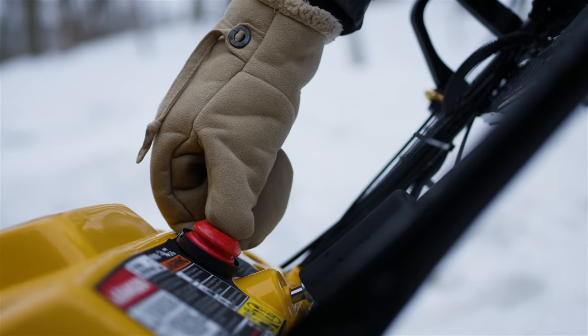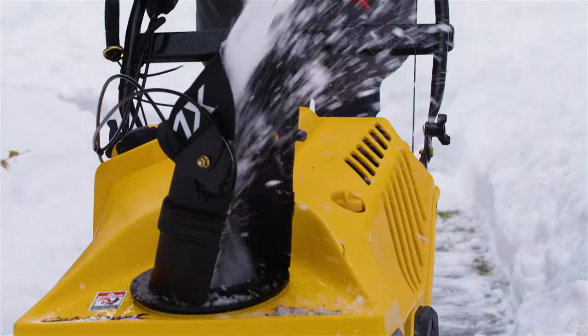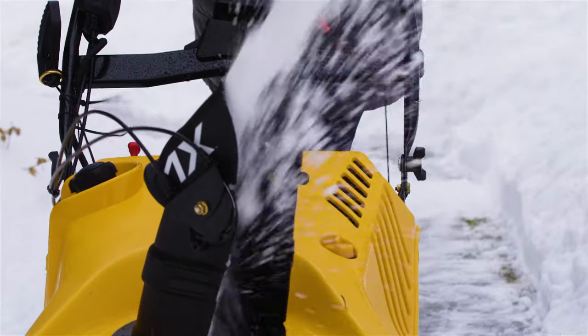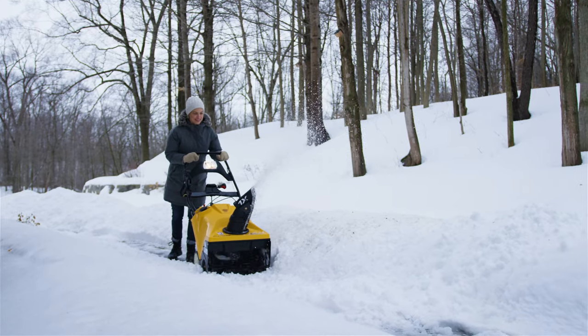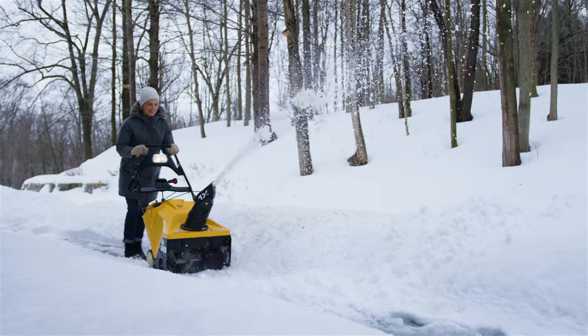For smaller driveways and sidewalks, the compact size and huge performance of the Cub Cadet 1X is the ideal solution. The single-stage unit is auger-propelled and makes quick work of up to six inches of snow while clearing down to the pavement.